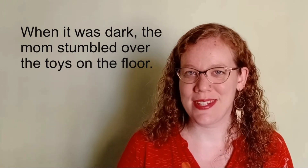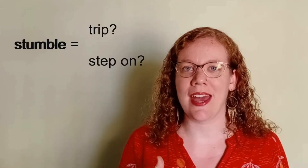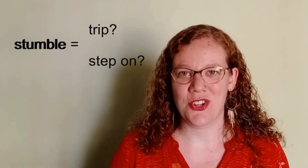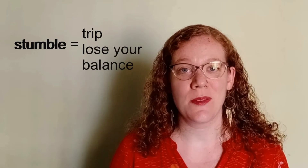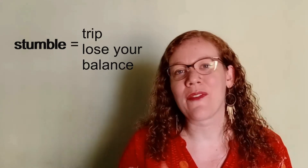the mom stumbled over the toys on the floor. Imagine you don't know what the word stumbled means, but you start to think about it. What would happen if someone came to some toys on the floor while walking in the dark? They might trip or they might step on it and hurt their foot. So you can guess that the word stumbled either means trip or step on. Once I look it up in the dictionary, I see that stumble does mean trip or lose your balance. And because I've learned this word from a sentence, now I have a picture in my mind that will help me remember the meaning of the word.